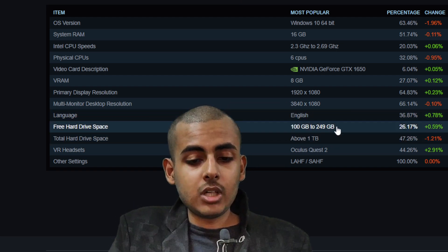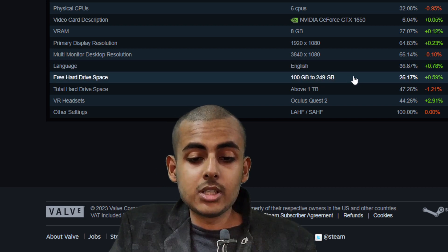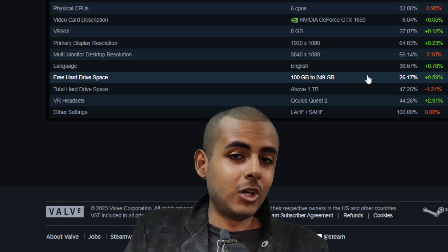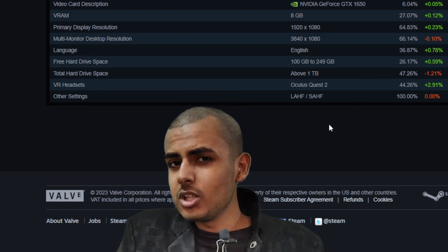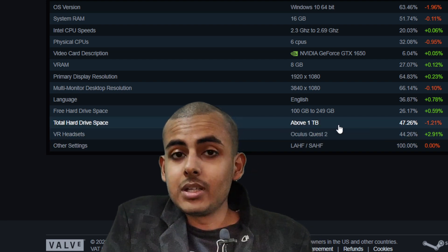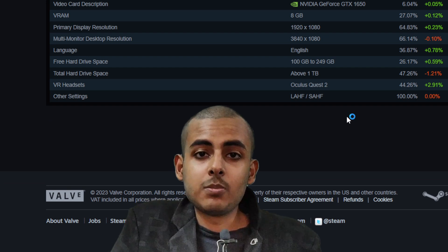Let's go down and look at storage. Free hard drive space sits around 100GB to 249GB, meaning most people's drives are almost full. This is pretty concerning because most upcoming game launches will require over 100GB of space, so players with limited storage will need to purchase a new SSD or hard drive.